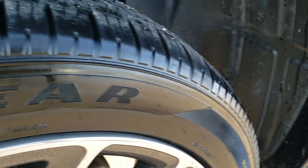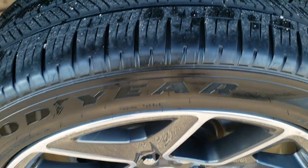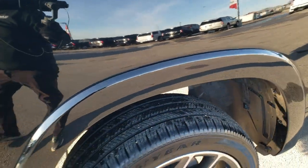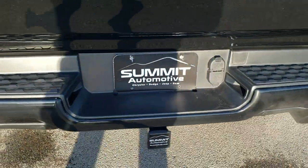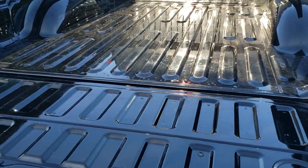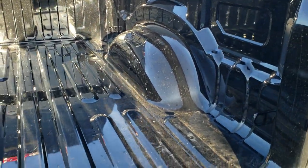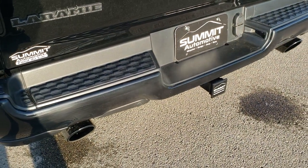Frame and underbody looks in excellent condition. Back rim is in excellent shape as well — no scuffs or scrapes — and these back tires have about 60 to 70 percent of the tread left. As we come around to the back of the vehicle, the rear bumper is in nice shape with no dents or dings. Has the backup parking sensors. Tailgate is in excellent shape as well and has the power drop-down tailgate — just press your button on the clicker and it will drop down. Bed is in excellent shape, didn't see any dents or dings back here.